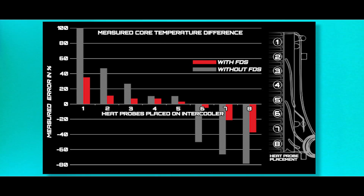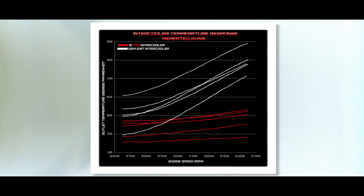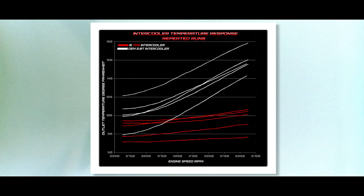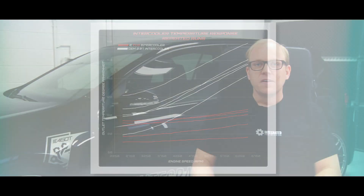In one final round of testing, we took an OE 2012 GTI and performed five runs in a row with the factory intercooler. Even the very first run, intake air temps are way up, and by the last run it's extremely hot. Then we installed our brand new IE FDS intercooler and performed five runs again, and the temperatures are grouped much closer and power and torque stay much closer.